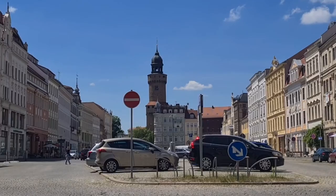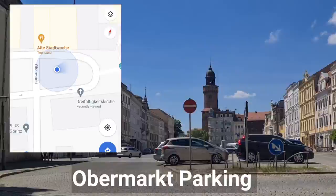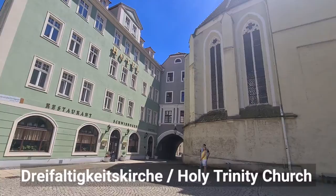We parked our car in the Obermarkt, or Upper Market area, just beside the Holy Trinity Church. During our trip it is still mandatory to have vaccine proof or a negative test result valid for 24 hours before you can dine in at an outdoor sitting restaurant.